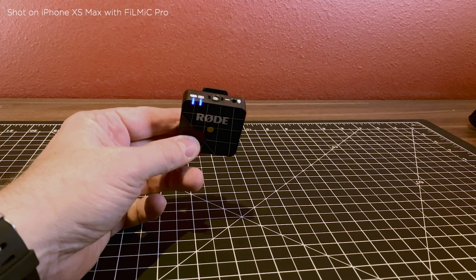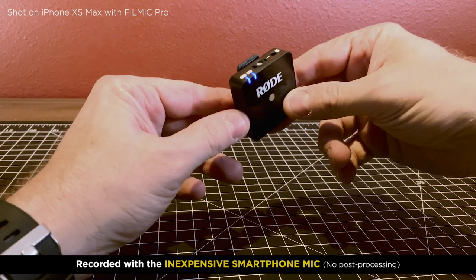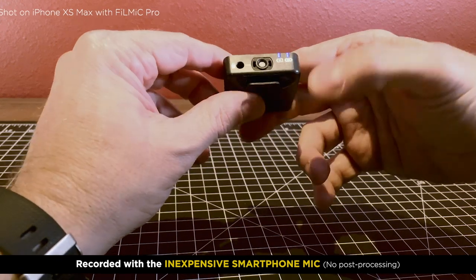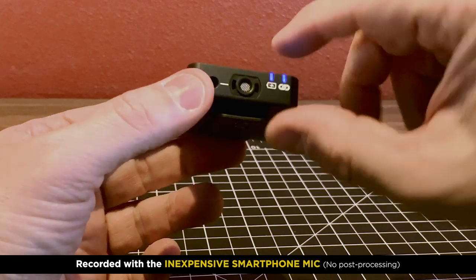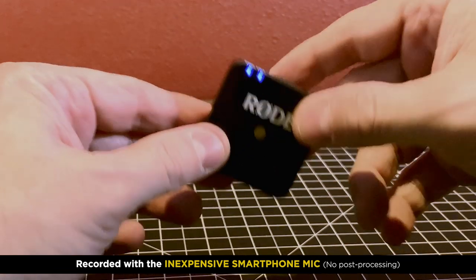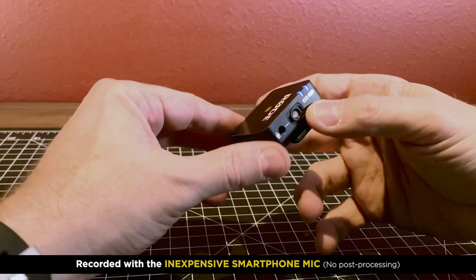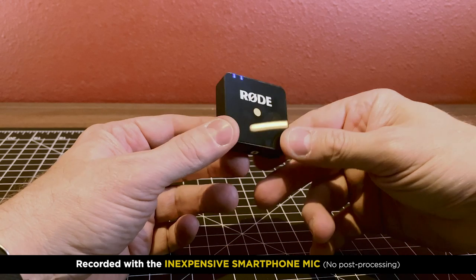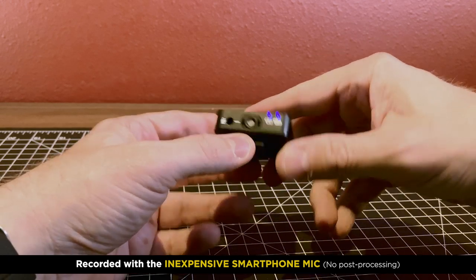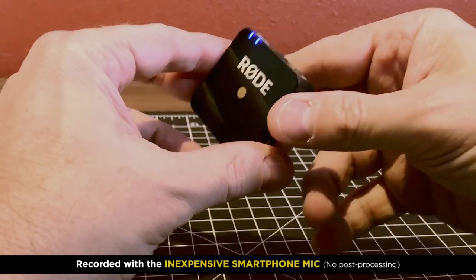I'm recording with the inexpensive Amazon mic and I just wanted to show that on the Rode Wireless Go, there is a mic right here on top — this was the mic I was using earlier, it's built into the transmitter. Overall it works pretty well. I did an entire video on it. But this is a nice option to have, just to quickly throw this on and record some audio. Attaching the actual mic definitely makes it easier and also more professional depending on the shooting situation.